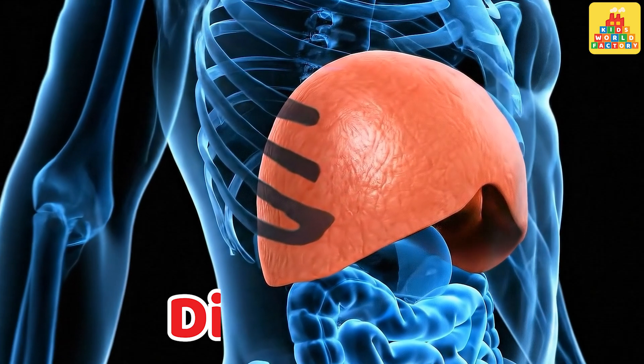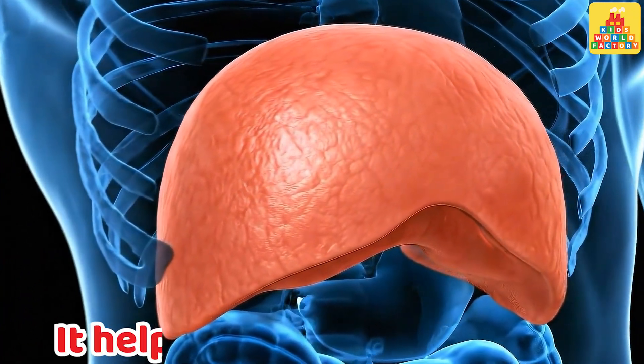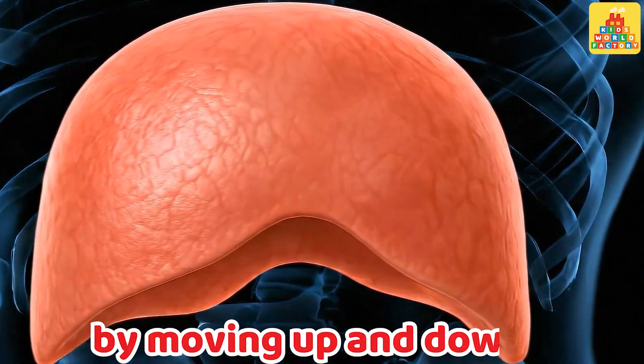Diaphragm. This is the diaphragm. It helps us breathe in and out by moving up and down.